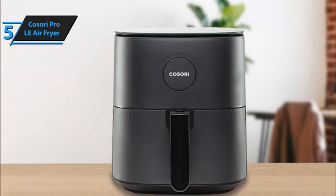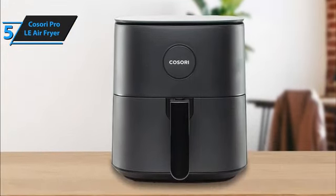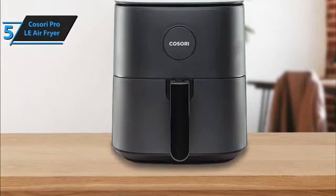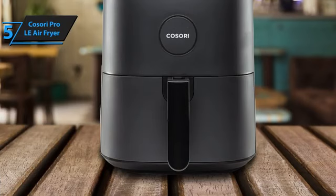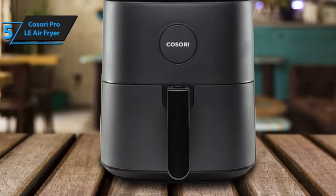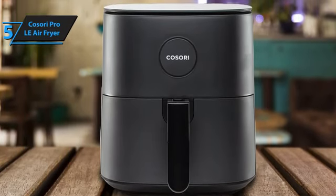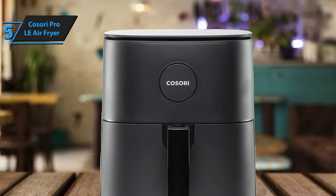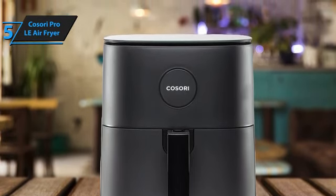When it comes to cleaning, the Kasori Pro LE scores high. Its matte panels, which are more resistant to greasy fingerprints than a glossy surface, can be wiped clean easily. The tray's grooves are shallow enough for the sponge to glide through effortlessly. While the basket's walls may retain some grease, a thorough scrubbing takes care of it. For the listed price, you can't beat this one.